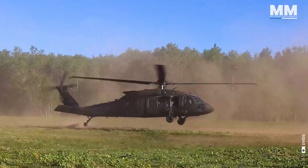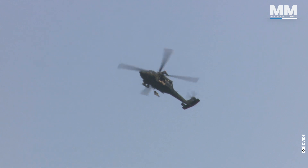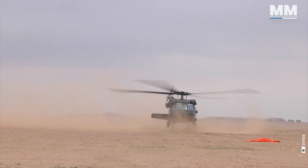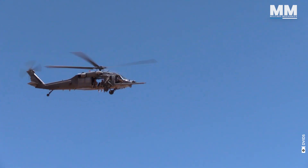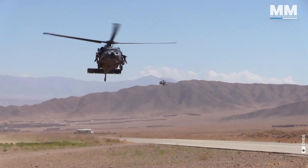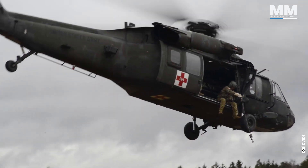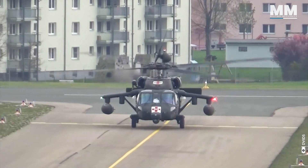The UH-60 Black Hawk helicopter, named after the Native American war leader of the Sauk tribe in the Midwest, is every bit the fighter its honorable name suggests. The now iconic UH-60 Black Hawk has been the Army's frontline utility helicopter for over 40 years. The Sikorsky UH-60 is the United States Army's primary medium-lift helicopter, developed in response to lessons learned during the Vietnam War, which highlighted the need for faster, more armored rotary wing transport aircraft. The first production UH-60A was accepted by the Army in 1978 and entered service in 1979.